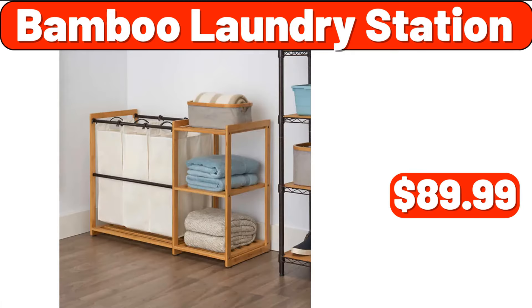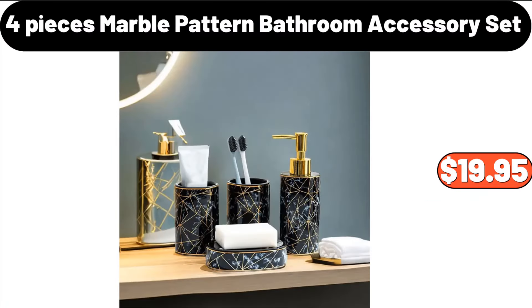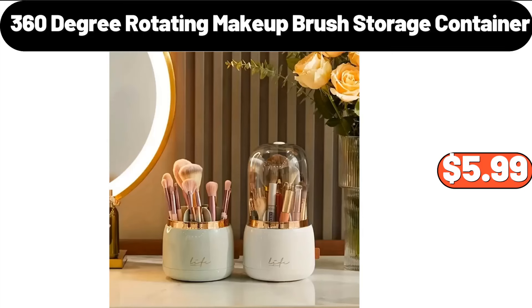Bamboo Laundry Station, $89.99. 4-Pieces Marble Pattern Bathroom Accessory Set, $19.95. 360-Degree Rotating Makeup Brush Storage Container, $5.99.